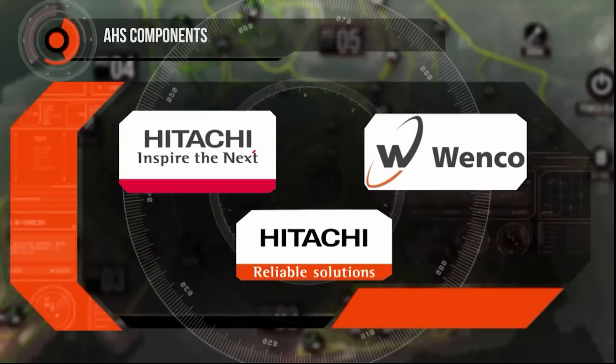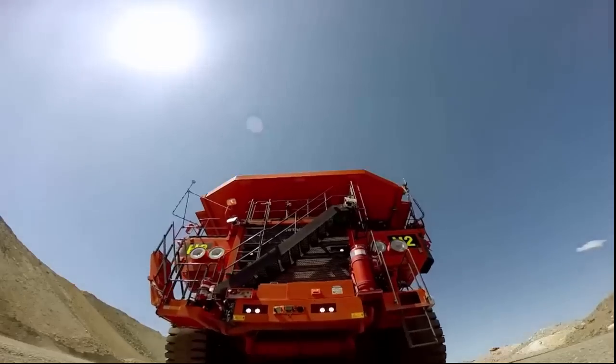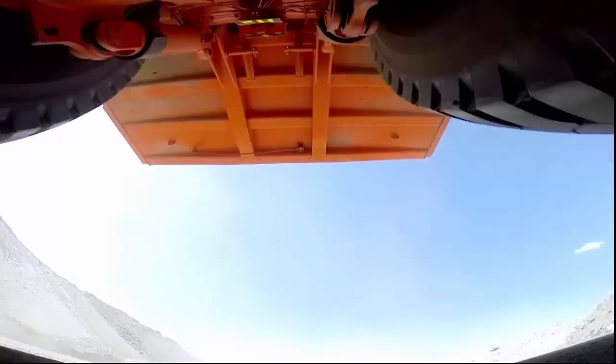Combining our global strength from within the Hitachi Group, we are embracing a new dawn. Hitachi Construction Machinery, developing advanced technology that is redefining what is possible.